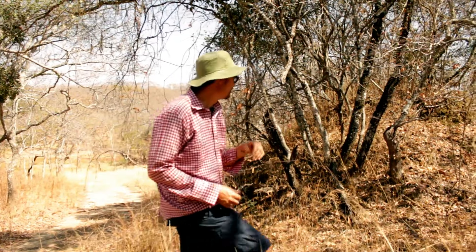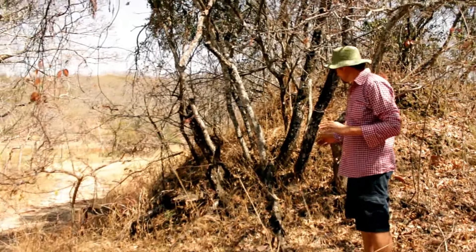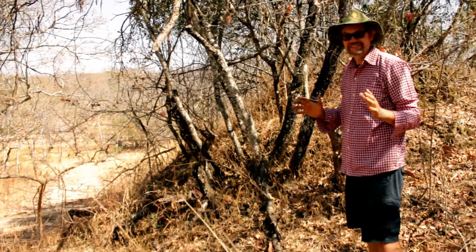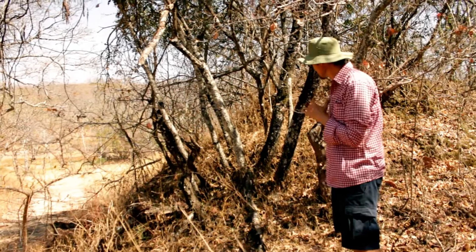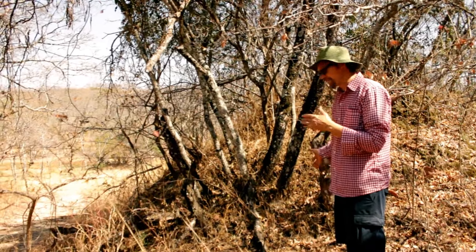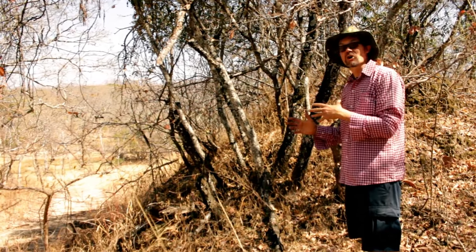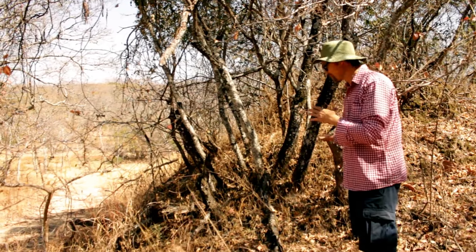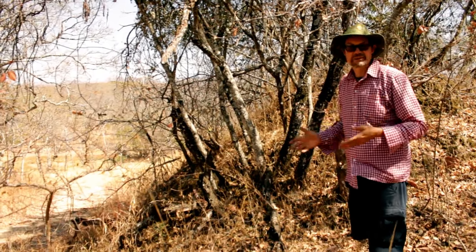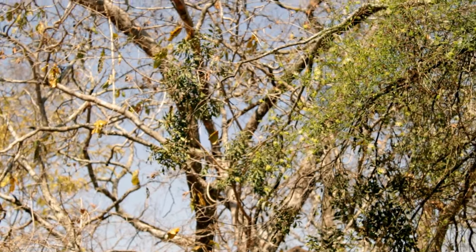The construction of these mounds happens over a period of time that we can't really easily guess at — this mound could be well over a thousand years old, and is not necessarily continuously occupied by termites. There might be some catastrophe where the main colony is killed off, and then the mound might be recolonized by another batch of termites years later, decades later. These mounds are never continuously occupied, but do have growth cycles effectively.